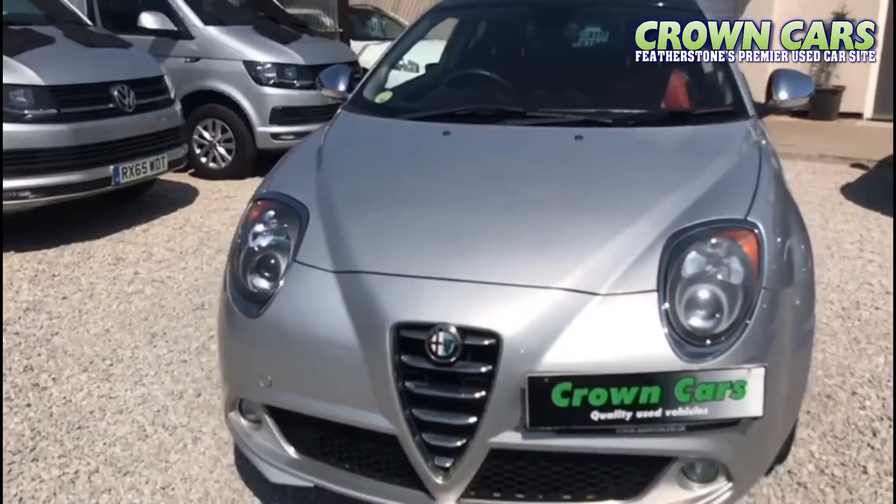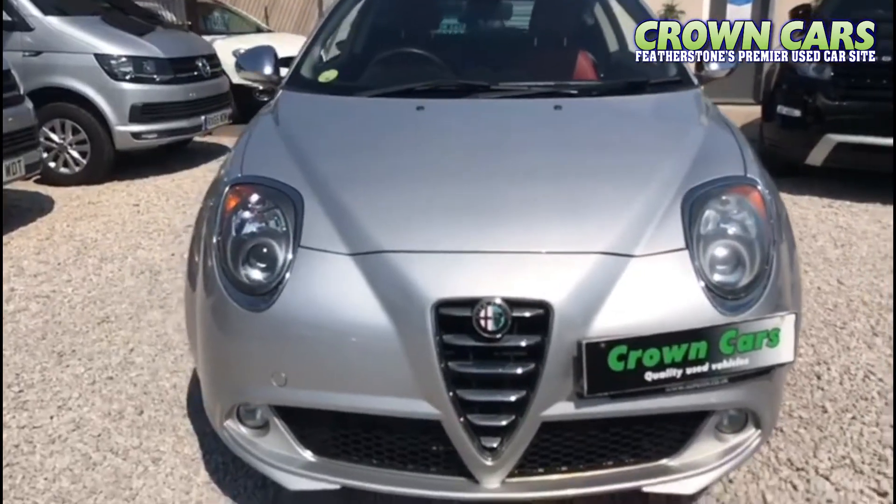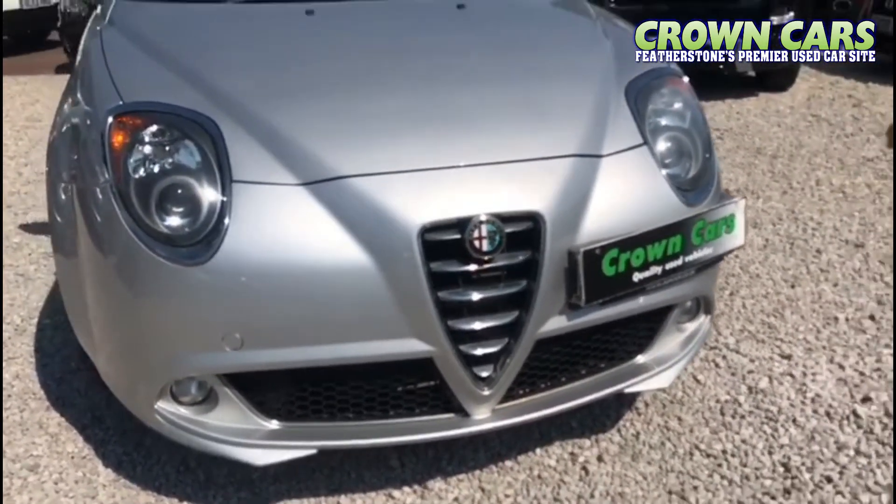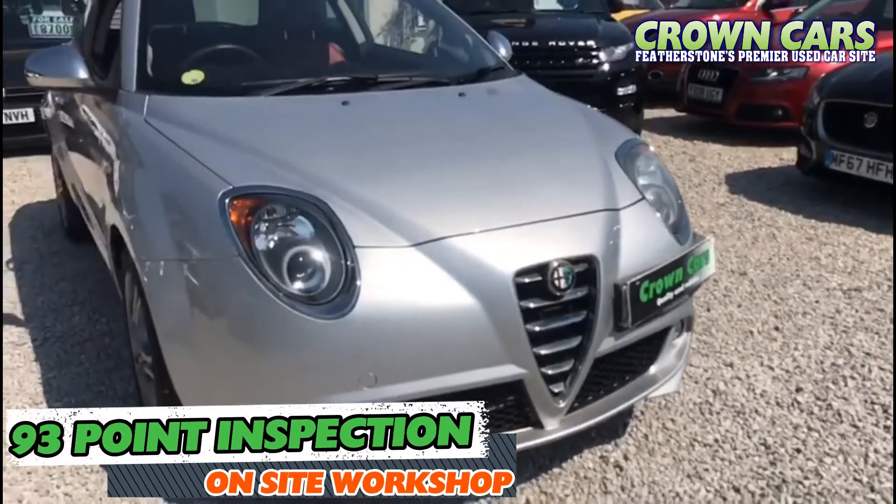This Distinctive model also includes 17-inch alloy wheels, rear parking sensors, cruise control and Uconnect 5-inch colour touchscreen.